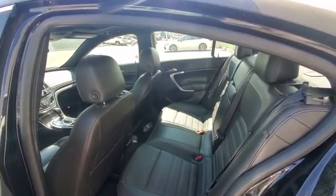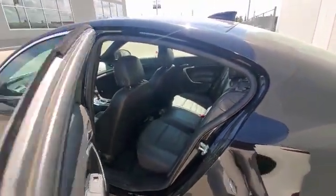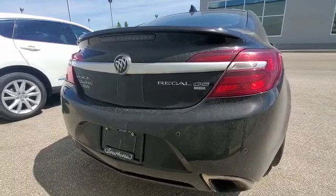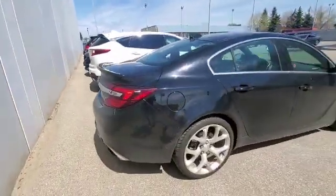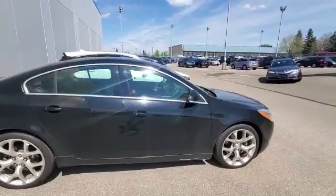You have a pretty good amount of headroom and legroom — even with the seats all the way back from the front, you still have a good amount of space. Coming to the back, you have the Regal badge, GS all-wheel drive system, and no dents anywhere. It's a pretty good vehicle.